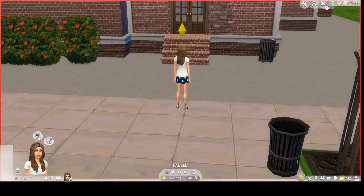For this lot, you need The Sims 4 Vampires Game Pack, The Sims 4 Vintage Glamour Stuff Pack, The Sims 4 City Living Expansion Pack, The Sims 4 Get Together Expansion Pack, and The Sims 4 Seasons Expansion Pack.